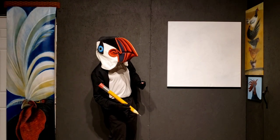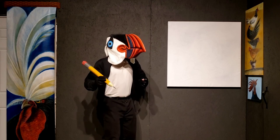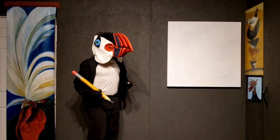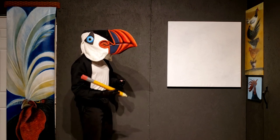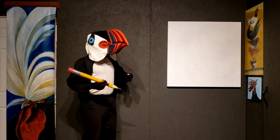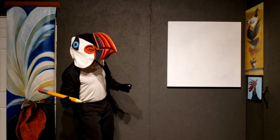Hey everybody, welcome back to Wesley Studios. Today we're going to draw a flying bird. If you joined us before for the previous lesson, you learned how to draw a bird. Well today we're going to take the same idea and show you what a bird looks like when it's flying.